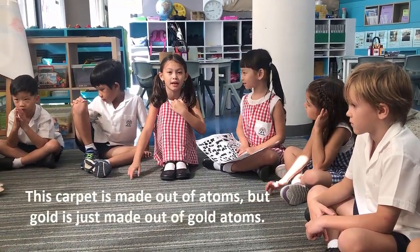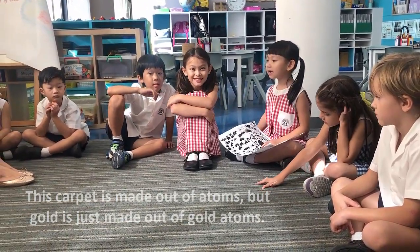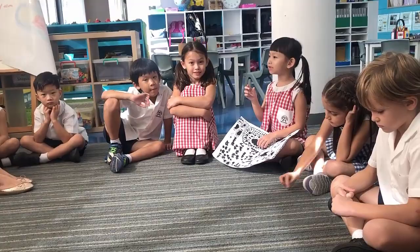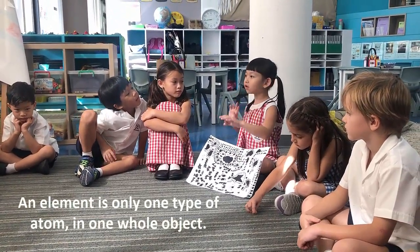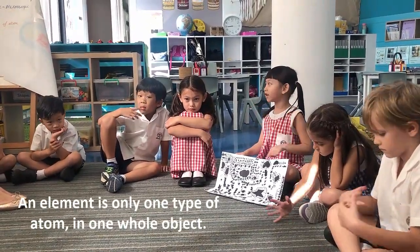This carpet is made out of atoms, but gold is just made out of gold atoms. An element is like just one type of atom — only one type of atom in one whole object.